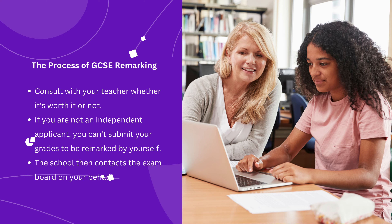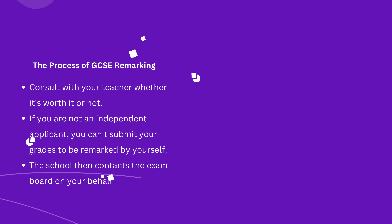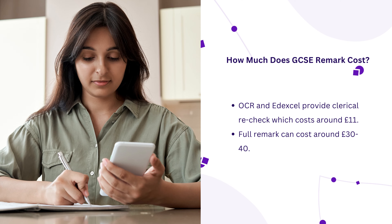The outcome and reviewed paper is sent to the school. The deadline is typically after 30 days of the results day. OCR and Edexcel offer clerical rechecks, which involve double-checking the calculations and whether everything was graded or not.